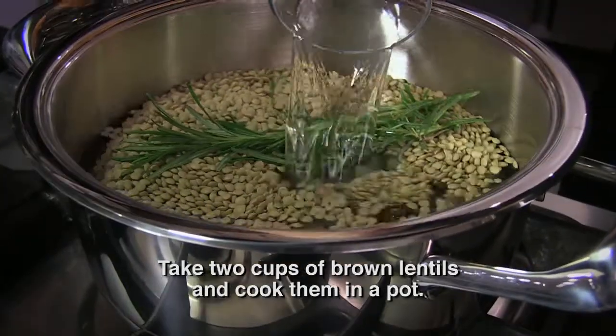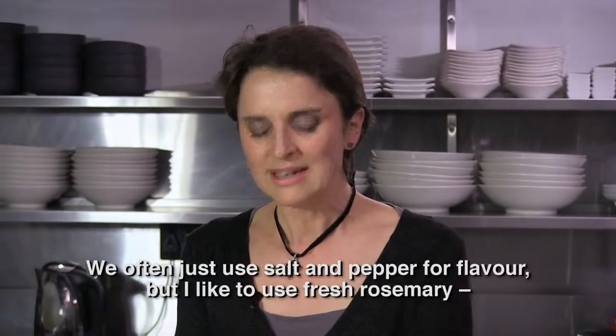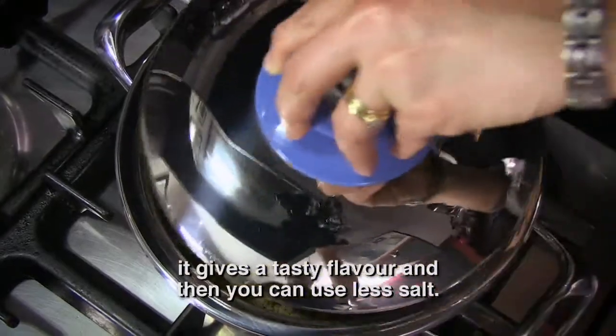We have two cups of brown lentils in a cast iron pot, and something that's very nice — it's not just seasoned with pepper or sweet pepper. We add a warm reminder of the spices and a strong flavor in the pot.